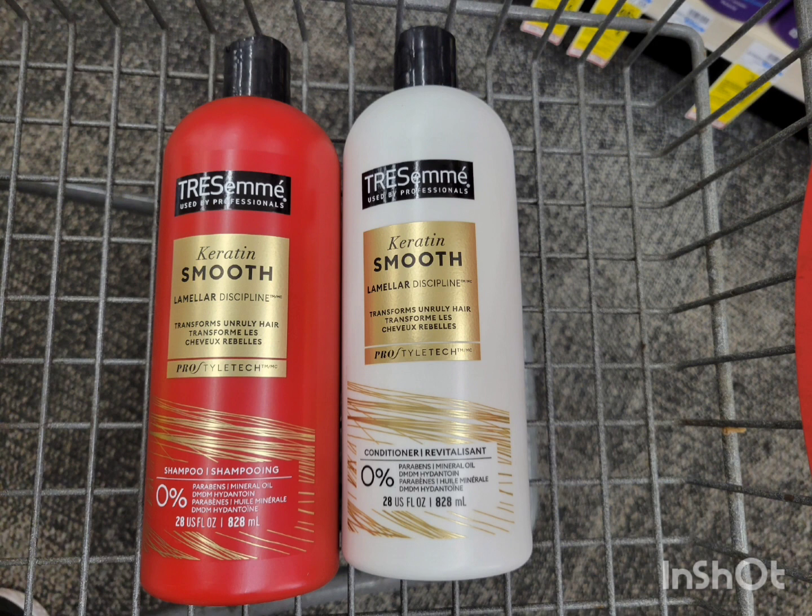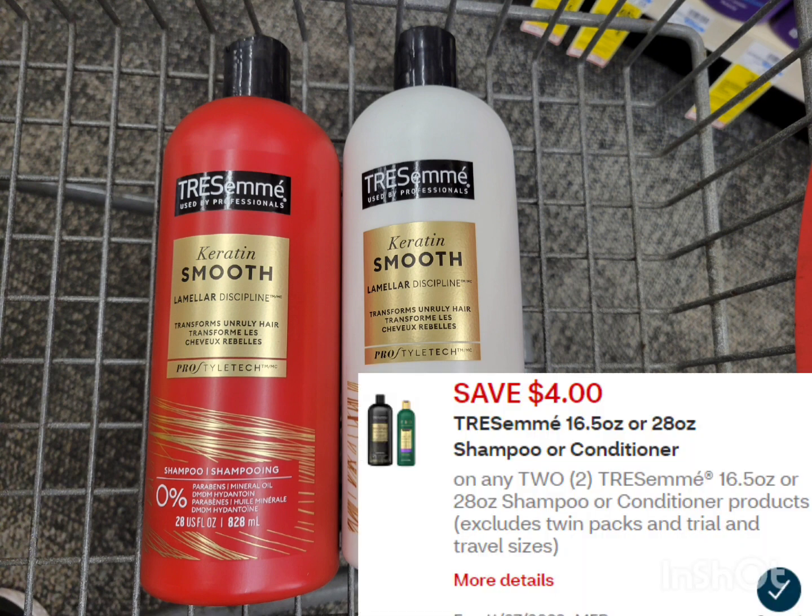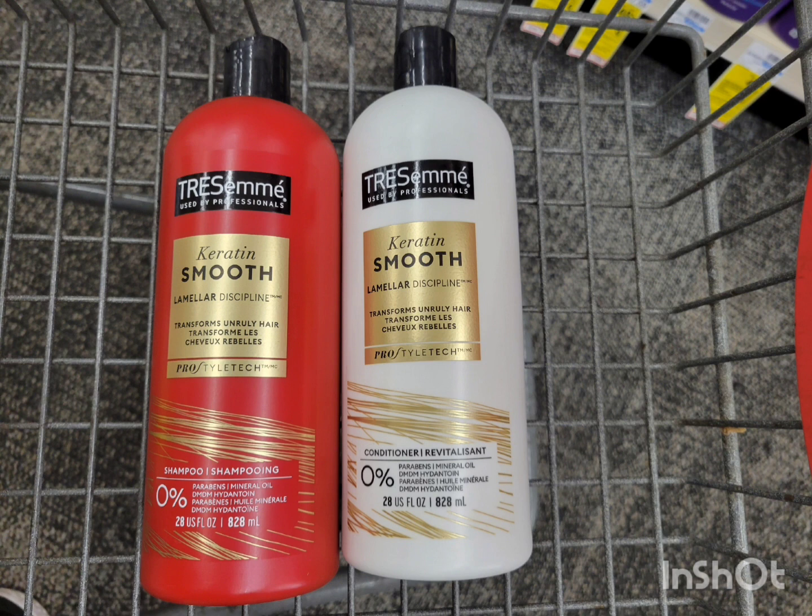I'm going to grab the shampoo instead. Just wanted to share the spray deal in case you want to grab it at your store. The price for the shampoo here is $6.99; the second one is half off, so the total for two is $10.48. Use the $4 off 2 digital coupon — after the coupon pay $6.48, get back $4 extra bucks for buying two. The final cost is $2.48 for both, or $1.24 each.